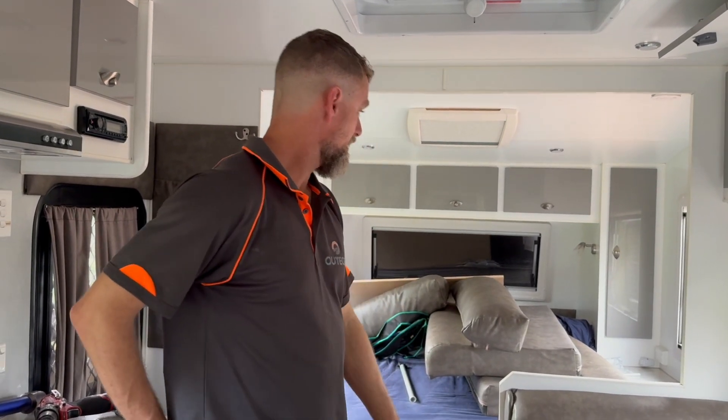We are in a Kokoda — I think it's a 2018 Kokoda couples van. As you can see, this couple is approaching retirement and they are getting themselves set up and ready for full-time travel.